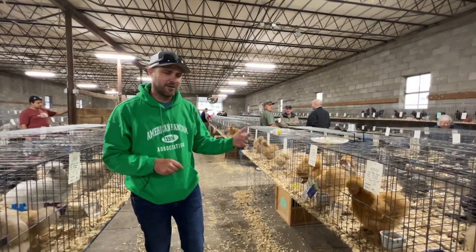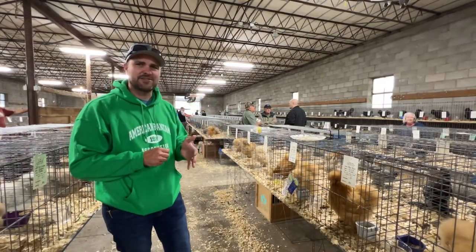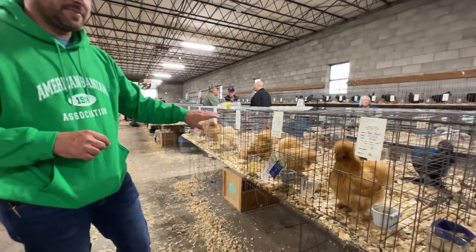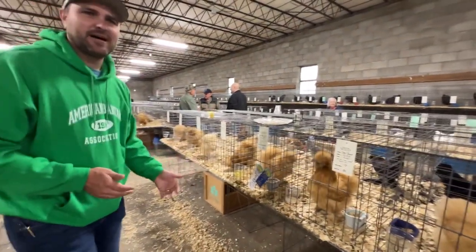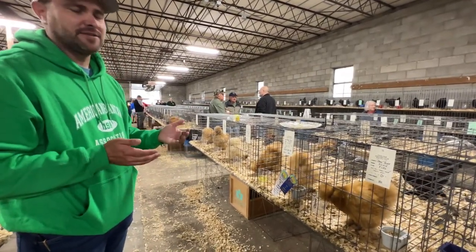We're just going to go real quick to what I picked for best silky. I kind of came through the classes and I found this really nice buff pullet. You just don't see a lot of buffs, period. And this one had good even color and nice even type.